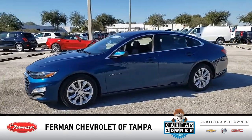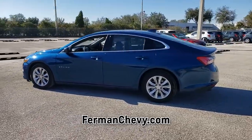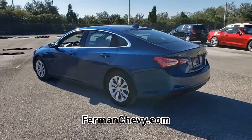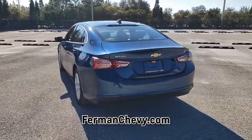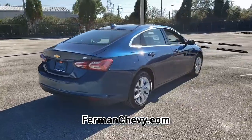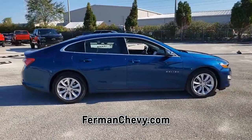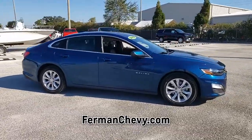Introducing this pre-owned 2019 Chevrolet Malibu with a Pacific Blue Metallic exterior. Its superior build and design make it stand out from the competition. This vehicle is a Carfax one-owner vehicle. Please ask us for your free copy of the Carfax Vehicle History Report. This gas-sipping Malibu features a four-cylinder engine